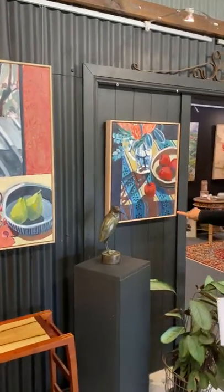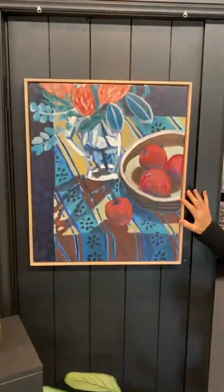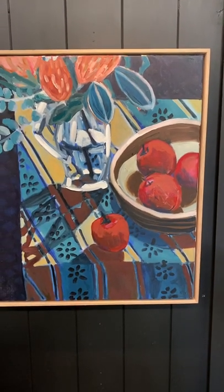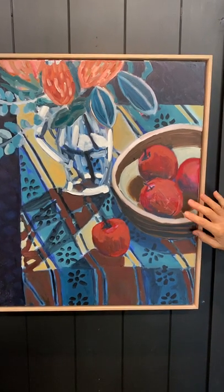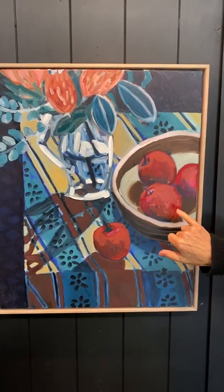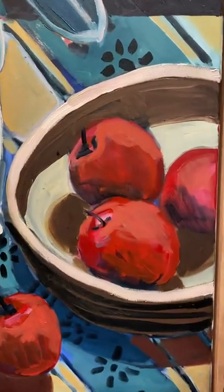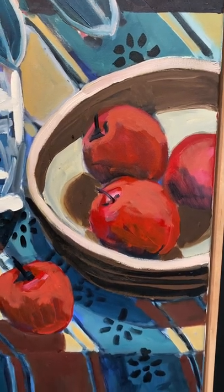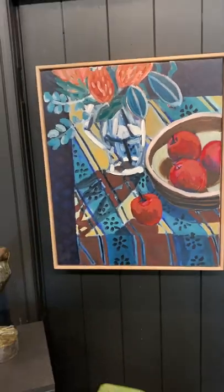Moving along, we've got this one which is very different to nearly all of the others in the exhibition with the beautiful blues and turquoise. It's number 10 on our floor sheet and it's 'Apples with Patterned Tablecloth.' If you can get in really close to these apples, they're exquisite — really rich and chunky, you just want to take a big bite. Would be perfect for a kitchen perhaps too.